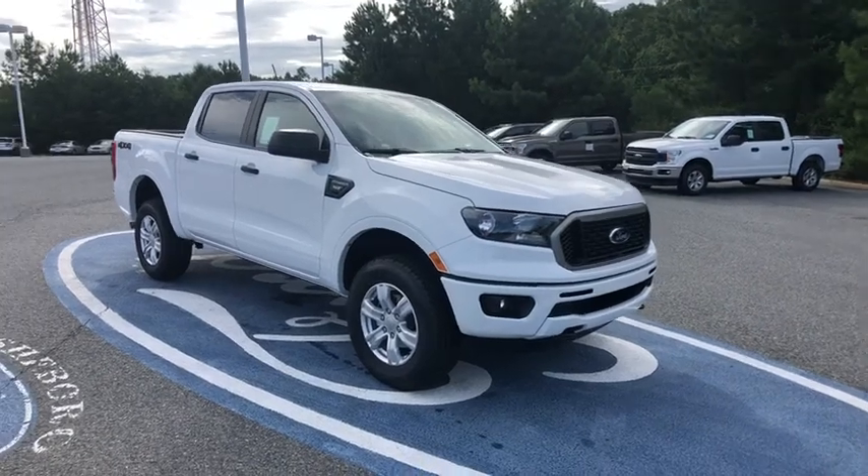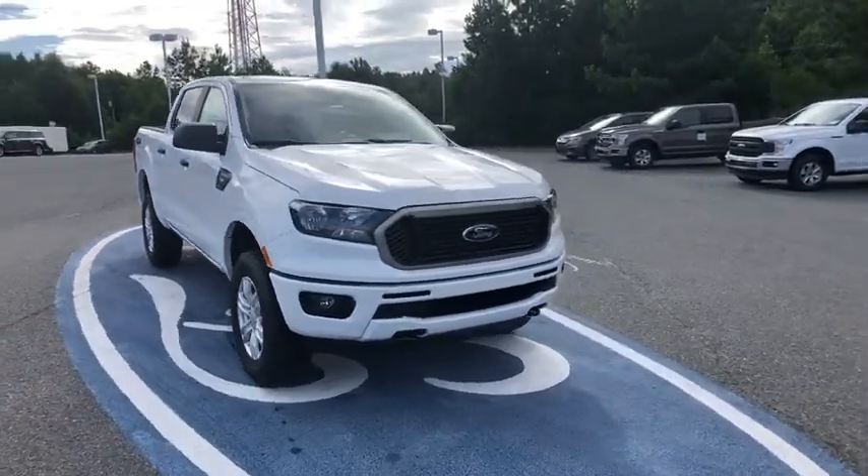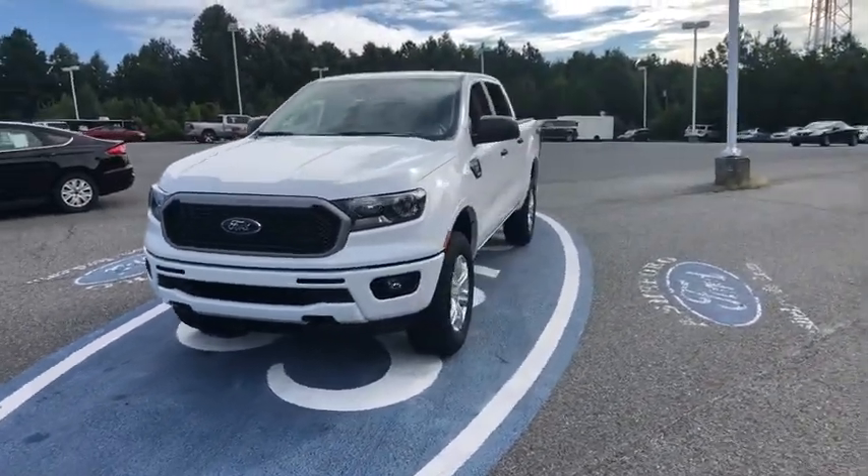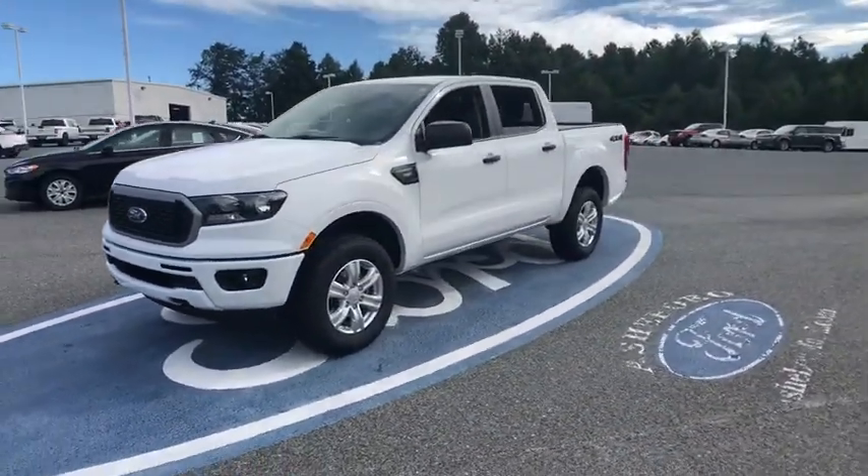Looking for the right vehicle? Check out the 2020 Ford Ranger. Tough inside and out, Ranger proves it's metal. Here are some of this vehicle's great options.